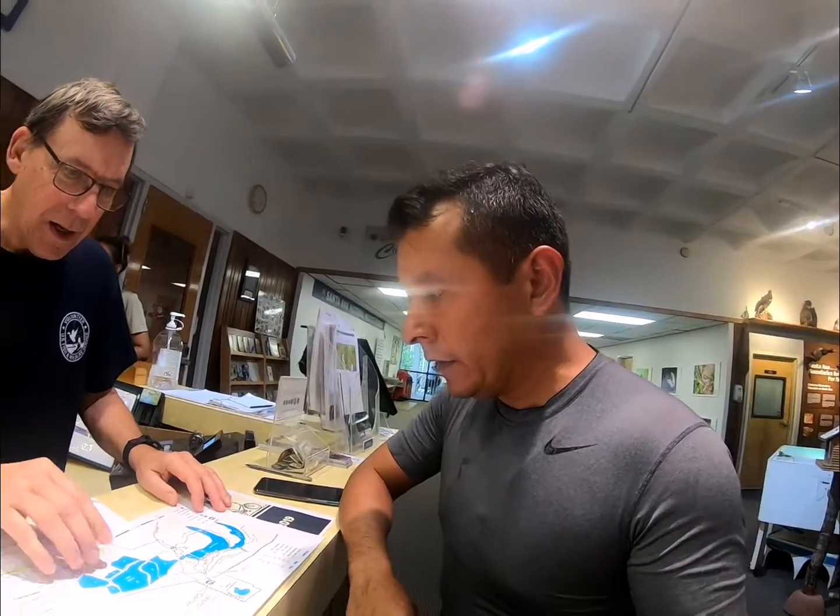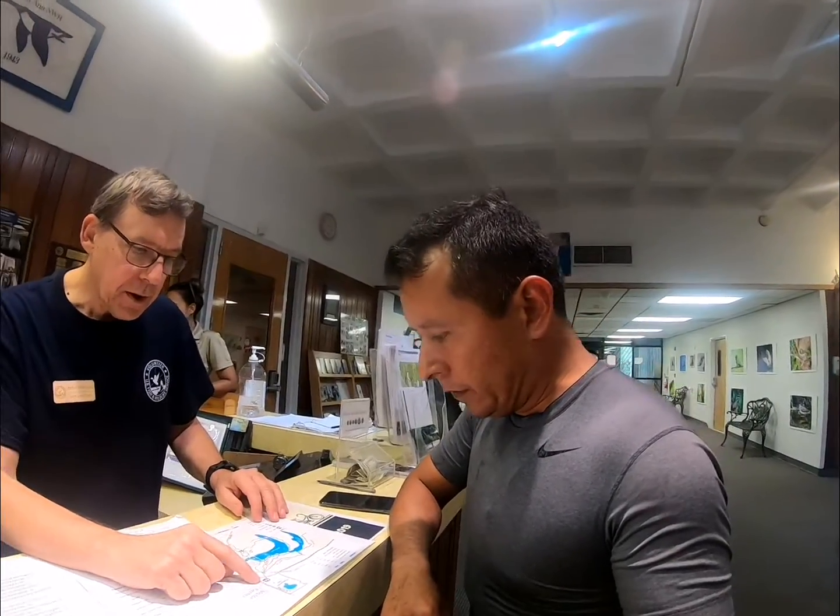It's my first time here. So we are here — this is the visitor center.